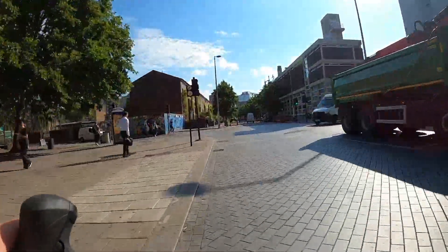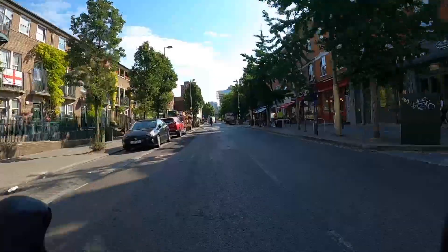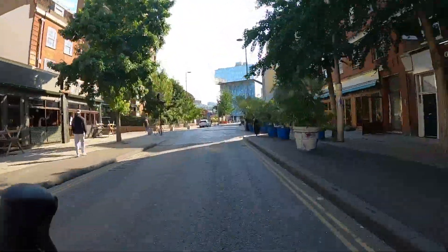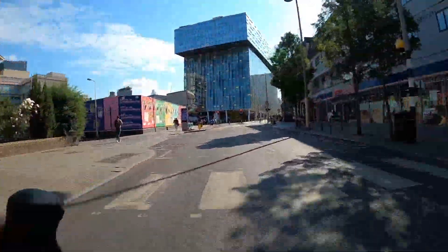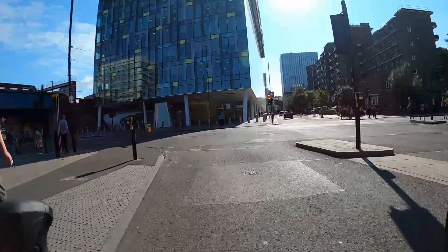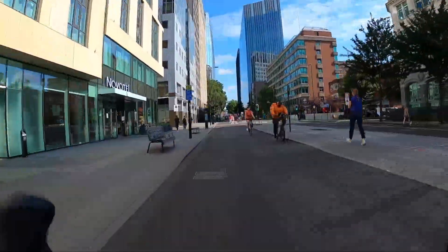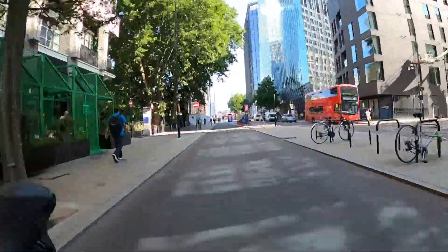We're now going past the Old Vic Theatre on our right, famously located on a street called The Cut. Look at the urban realm improvements here — parklets, seating, extra greenery — along with a traffic filter making it no longer a through route, which has made it a really pleasant place to be. It was previously extremely heavy on traffic. Interestingly, the glass building looming ahead is one of the headquarters of Transport for London, right opposite Southwark tube station. We're now leaving Cycleway 5 and turning onto Cycleway 6.